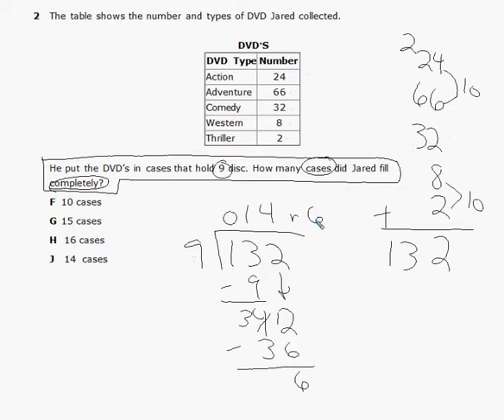How many cases did he fill completely? He's going to fill 14 of them completely. He's going to need 15 cases to put all the DVDs in, but the question asks how many he filled completely — so the answer is answer choice J.